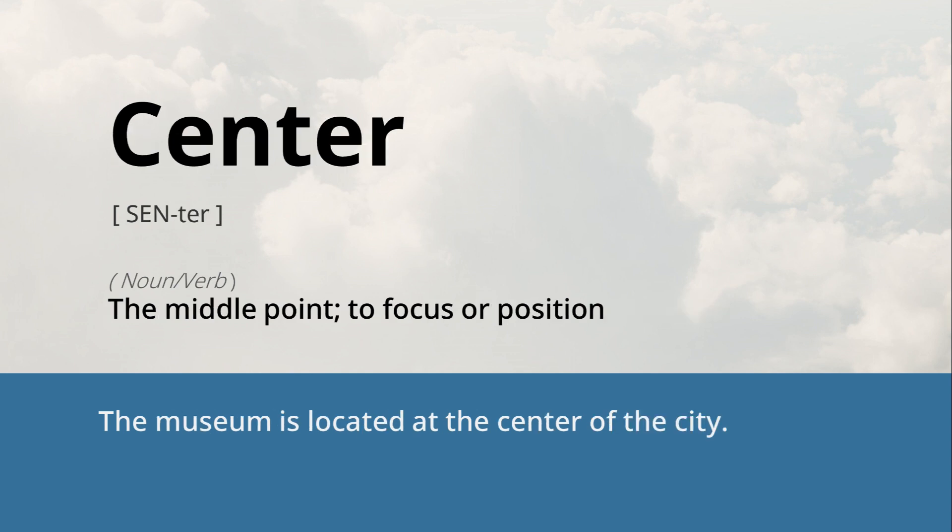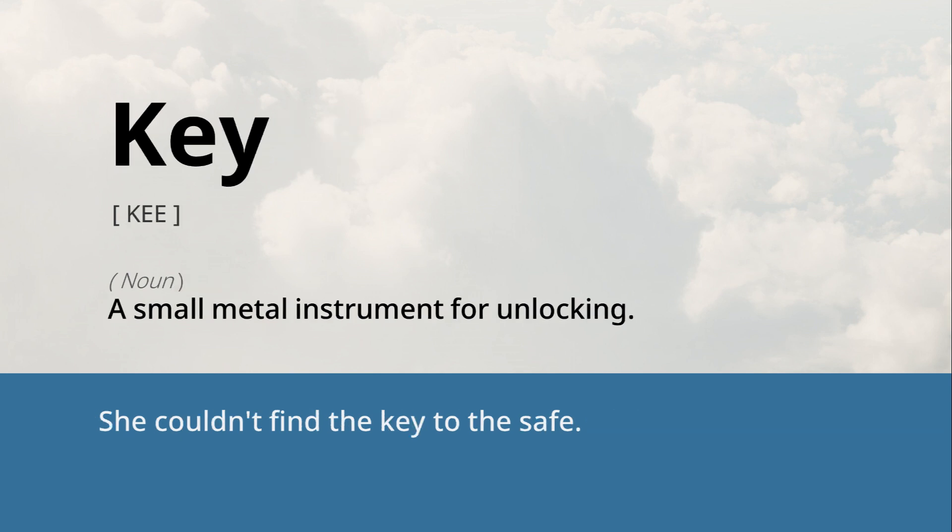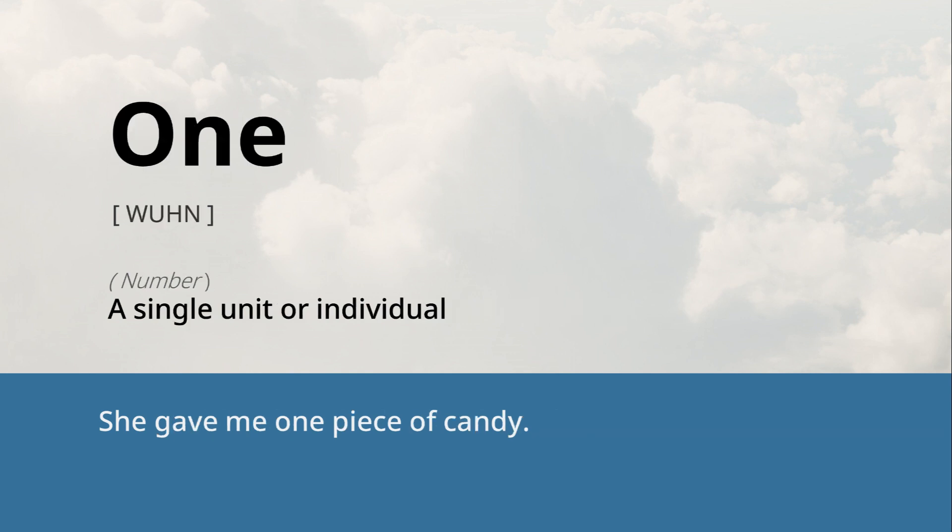Center: the middle point, to focus or position. The museum is located at the center of the city. Key: a small metal instrument for unlocking. She couldn't find the key to the safe. One: a single unit or individual. She gave me one piece of candy.